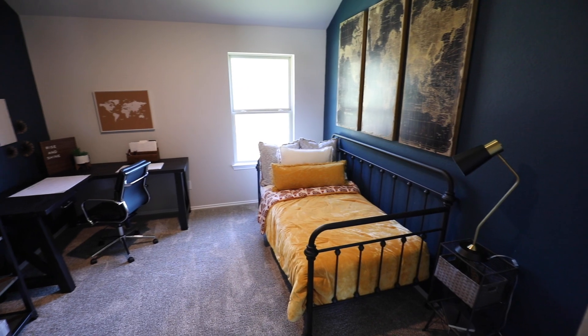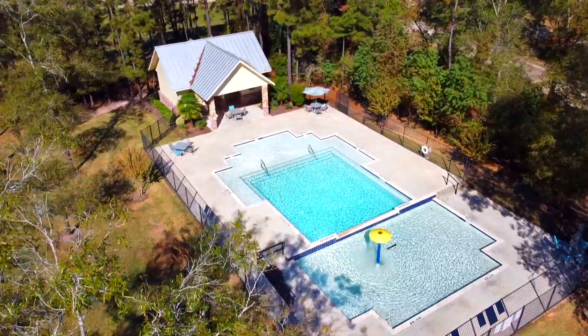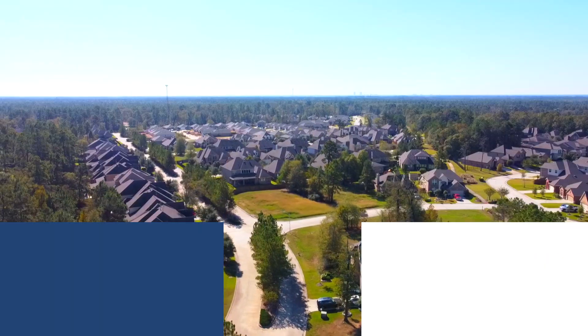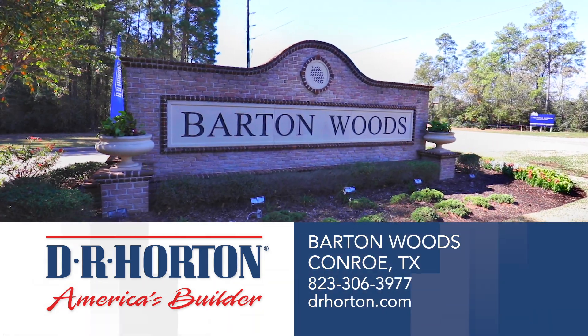Barton Woods is located in the Conroe ISD and features a neighborhood pool and nature reserve pond, as well as ease of access to major highways. Don't miss this opportunity to own your new D.R. Horton home in Barton Woods.